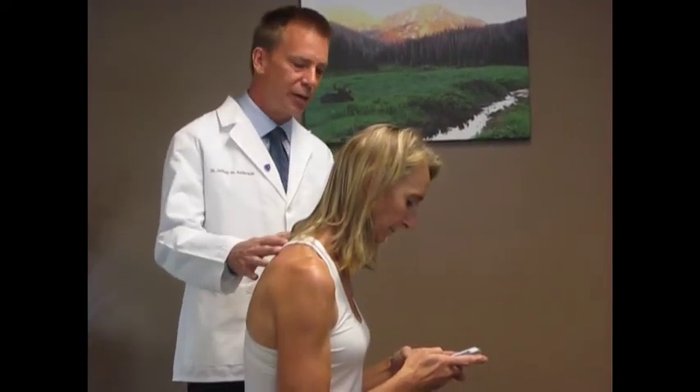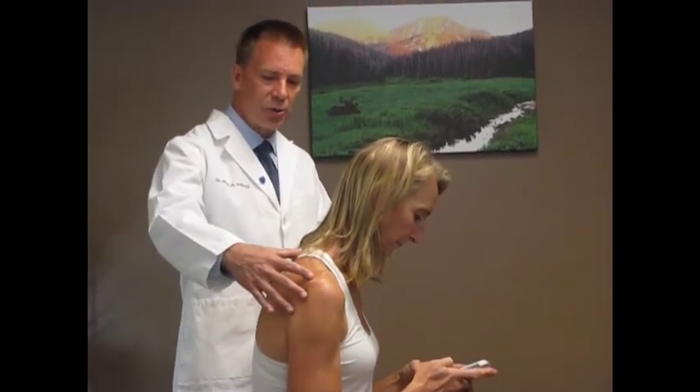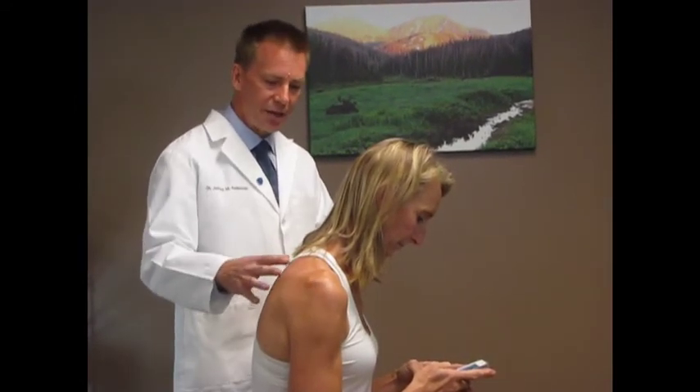Ms. Toni is going to demonstrate a typical posture that most people assume when working on their cell phone. This is the common text neck that you see, which creates the upper cross syndrome. While Ms. Toni is working on her cell phone, a couple of things are happening here. Number one, her muscles in the neck, the anterior scalene muscles, start to pull too tight as her head pulls forward. As her arms are internally rotated with the shoulders, it rounds the shoulders, causing tightness in the pectoral muscles and the upper trapezius muscles.